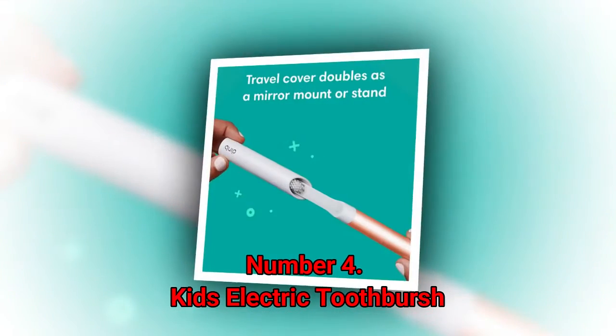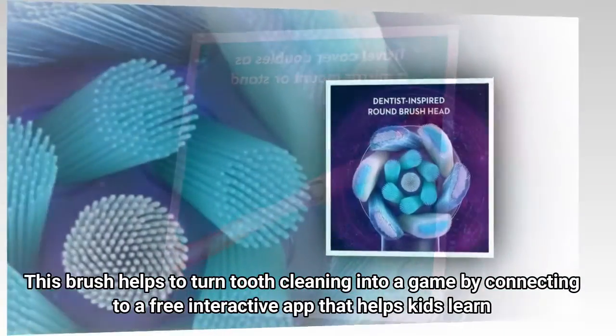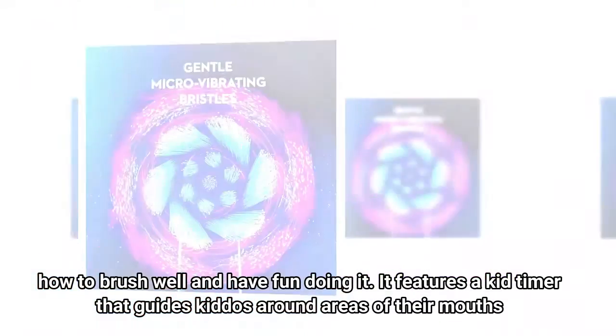In addition, Quip offers a refill subscription so you will get a new head and battery for just five dollars a month. Number four: Kids Electric Toothbrush. This brush helps to turn tooth cleaning into a game by connecting to a free interactive app that helps kids learn how to brush well and have fun doing it.